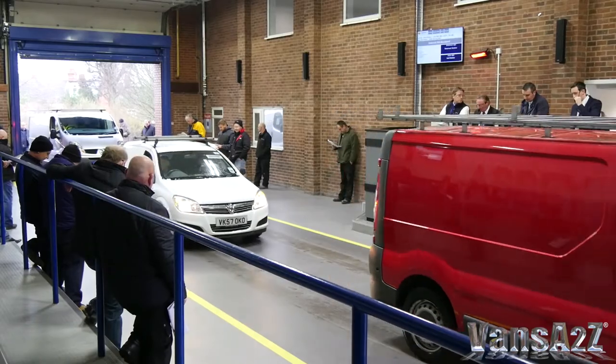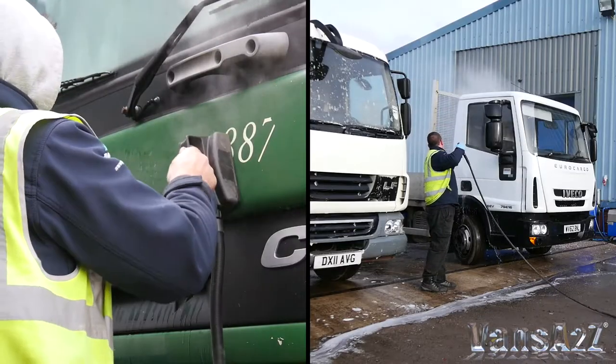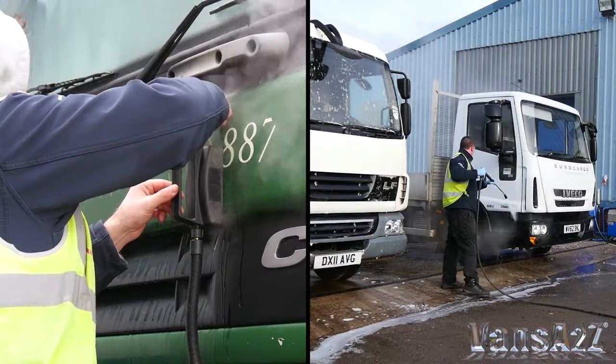When are the auctions held here? We're holding a van auction every Monday, the truck auction is fortnightly on a Thursday, and the plant auction is monthly. This Thursday we've got what should be about the biggest truck auction we've ever had. We've had a really successful uptake from vendors and also buyers, with a lot of interest from buyers. From the market intelligence we've got, it looks to be a really busy week this week. We look forward to coming back and seeing it when all the work's finished.